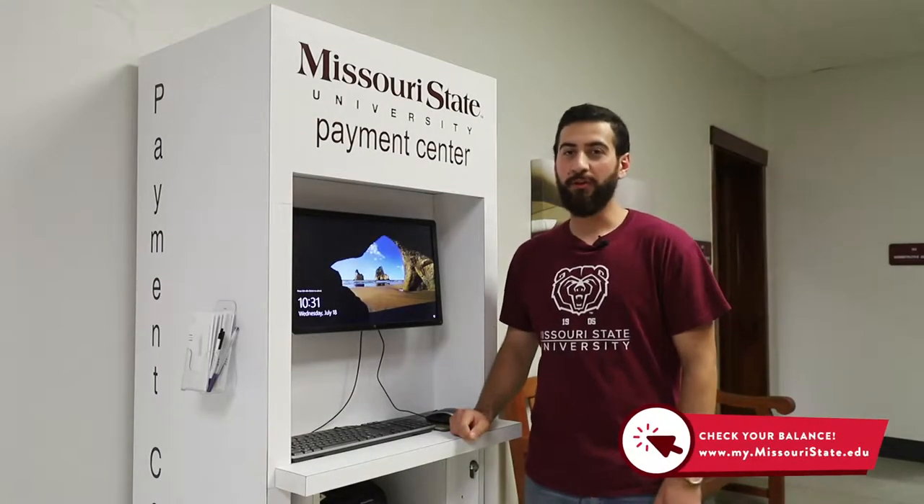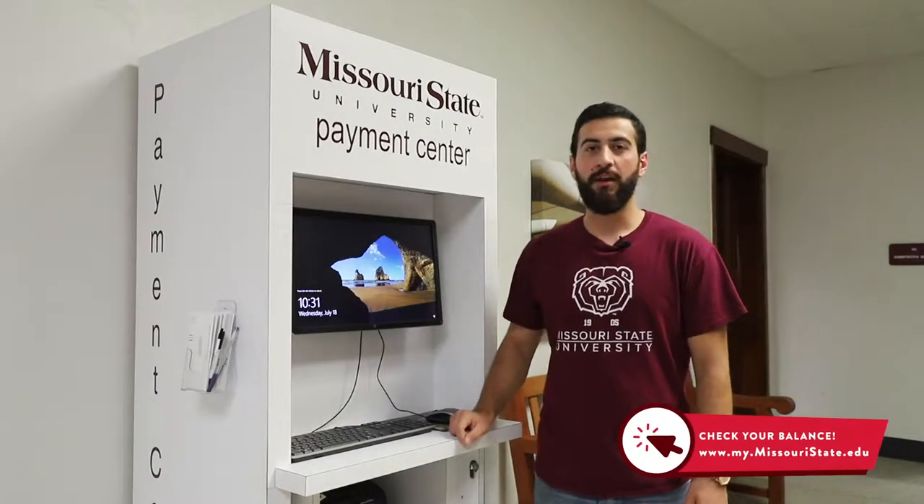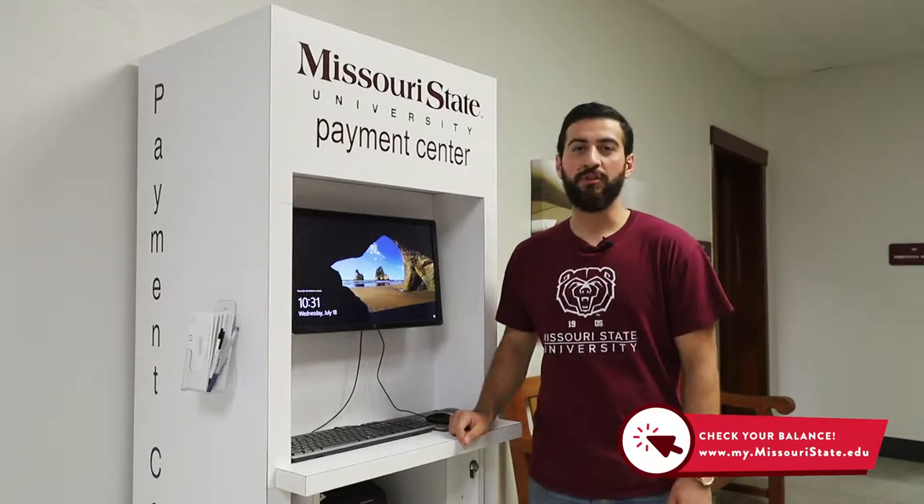You can also check your balance and pay online through your My Missouri State account. Make sure you always check it in order not to get a hold or miss a payment.